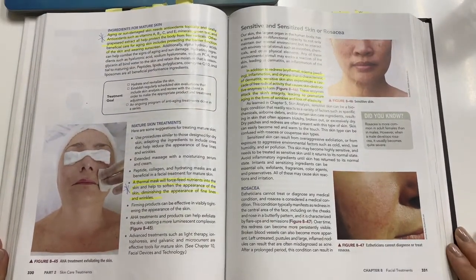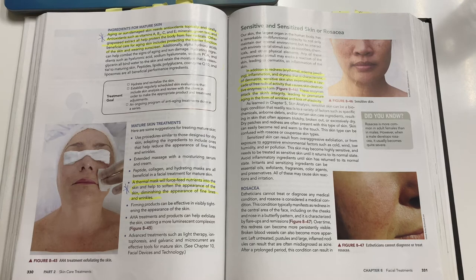Page 331 at the top: sensitive or sensitized skin or rosacea. Our skin, the largest organ in the human body, has a remarkable multifunctional capacity to not only maintain our internal environment but to interact with environmental stimuli such as microbes, chemicals, and other physical elements. Any of these may evoke a reaction of the skin leading to dermatitis — inflammation of the skin — including redness, also known as erythema, edema (swelling), inflammation, and dryness. Sensitive skin also experiences a cascade of free radical activities that causes skin-destructive enzymes to form, leading to premature aging in the form of wrinkles and loss of elasticity.